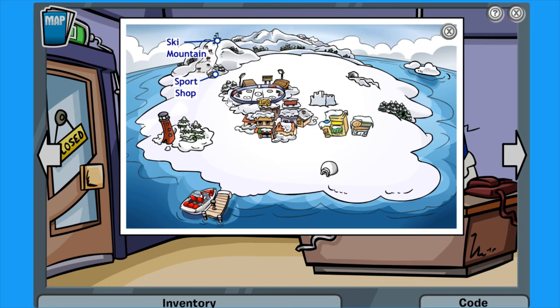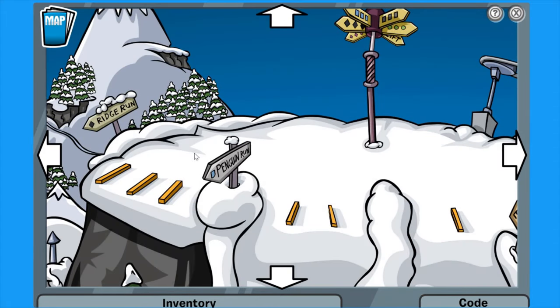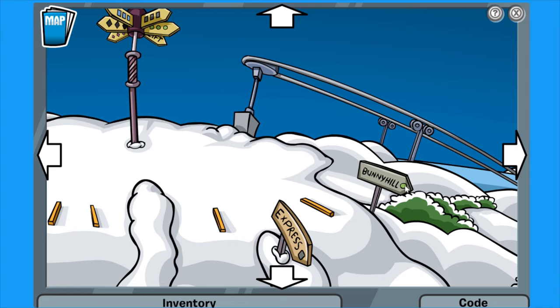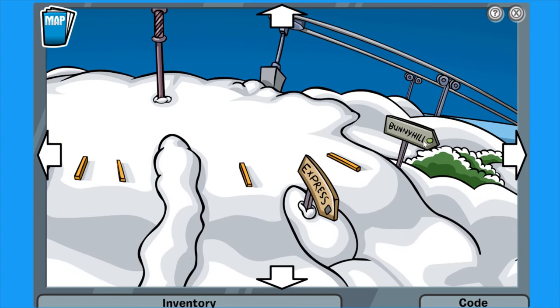If we actually head out this door, there's only two places to go. There's a ski mountain here. As you can see, the names of the runs — we've got Ridge Run, Penguin Run, Express, and Bunny Hill. Bunny Hill is basically the place we want to go. Let's just remember that.